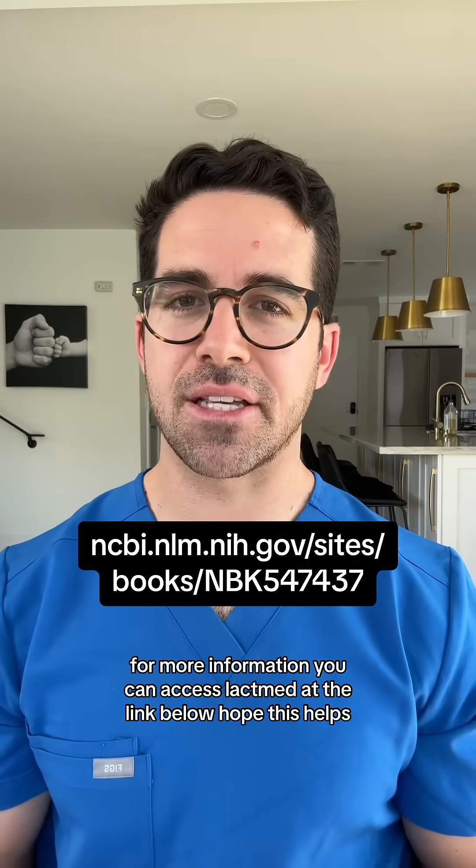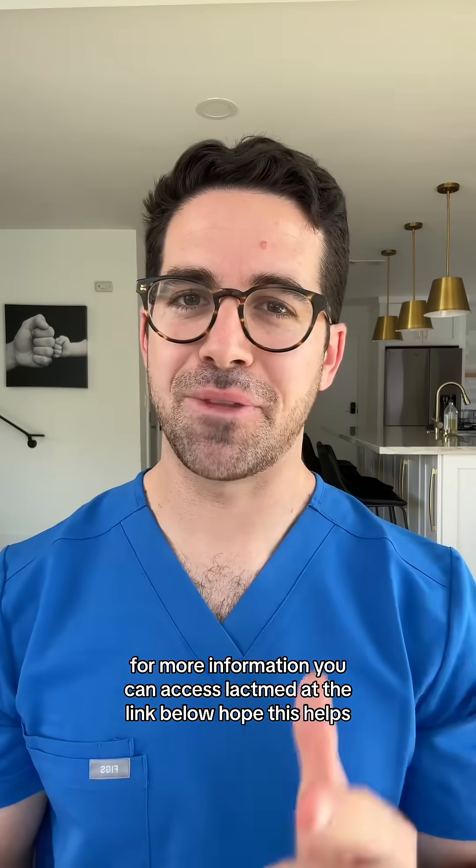For more information, you can access LactMed at the link below. Hope this helps.